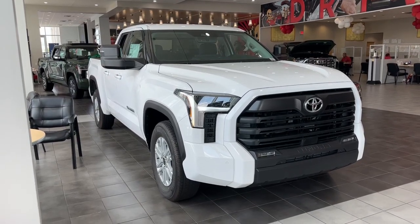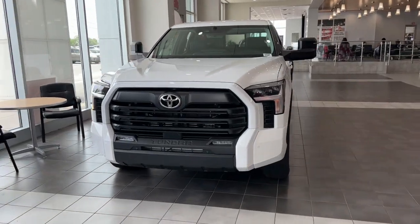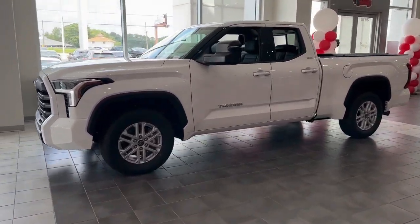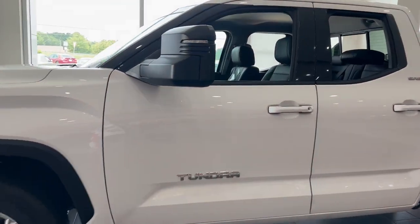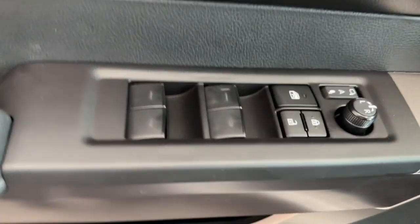Hop into the 2023 Toyota Tundra. Get the job done in comfort and style in this tough-built Tundra. Its smooth ride, stable towing and handling, refined interior, and impressive standard safety and infotainment features give you the strength and security you need to make every project a win.